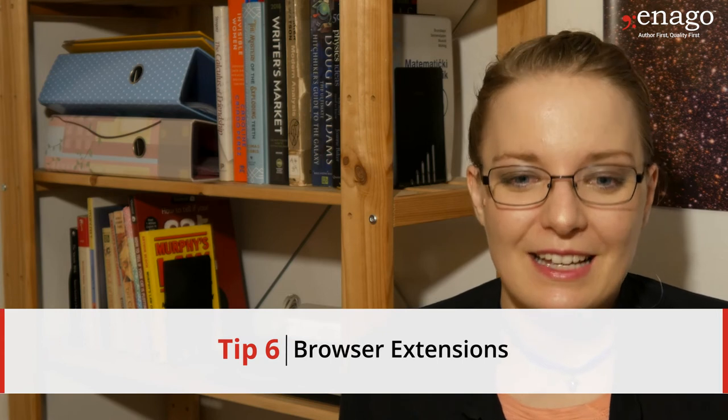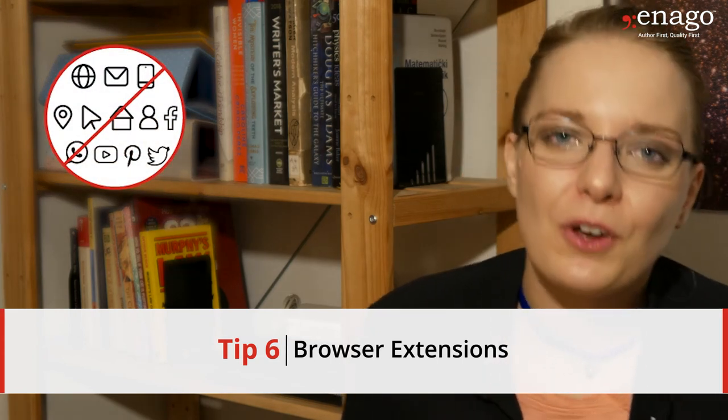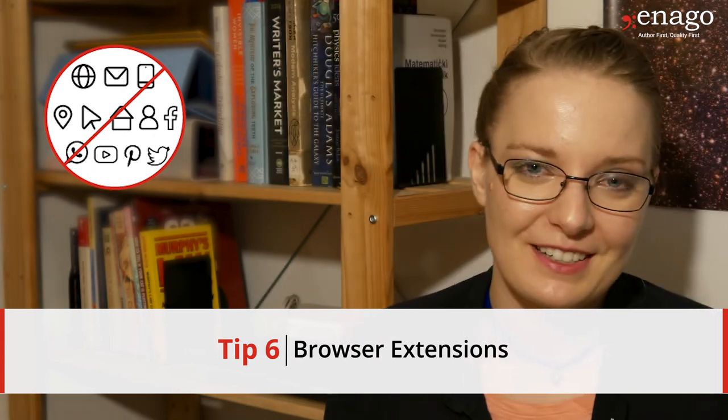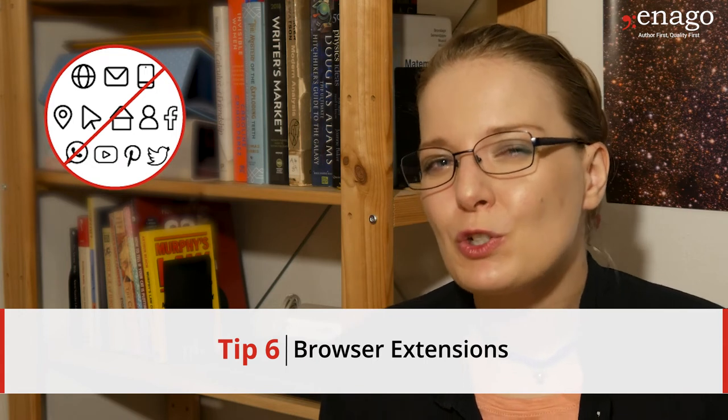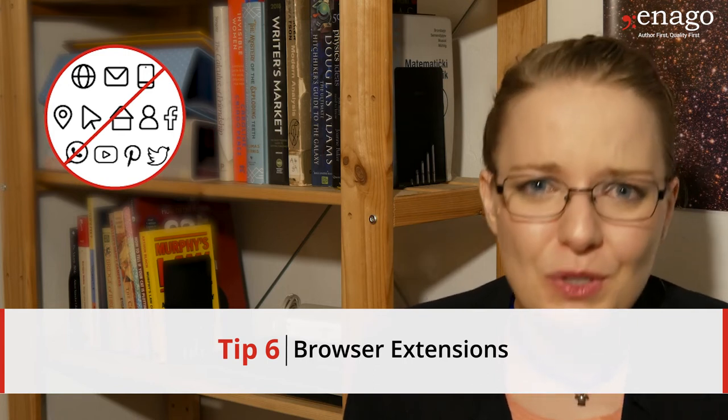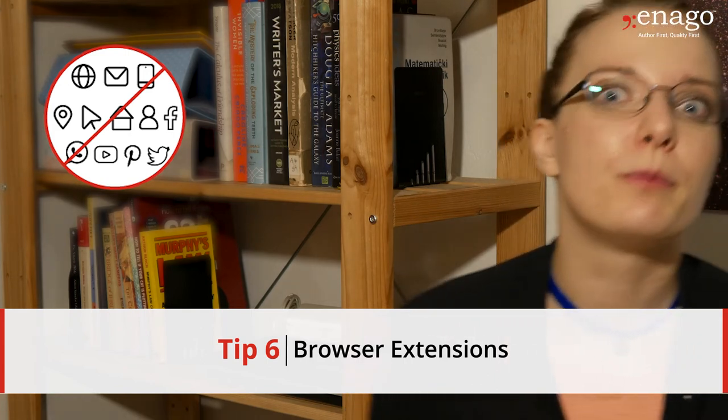Number six: browser extensions. We live in an era of the internet, but sometimes you should really stay away from YouTube, Twitter, Facebook, Instagram, and news portals. There are many browser extensions for your browser of choice that will block all these social media websites while still allowing you to browse papers, online resources, and databases. Consider using one of those during your working hours. It's a bit cruel, but it'll make your working hours much, much more productive.